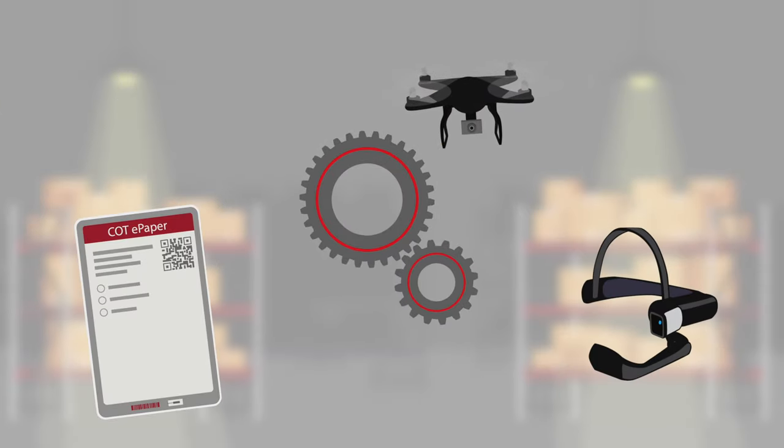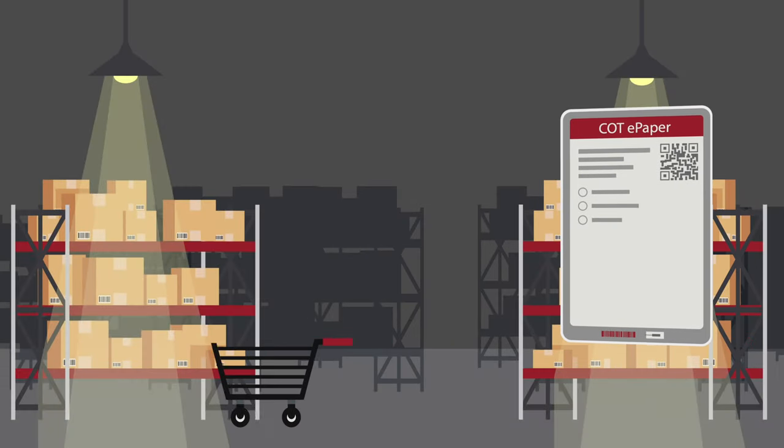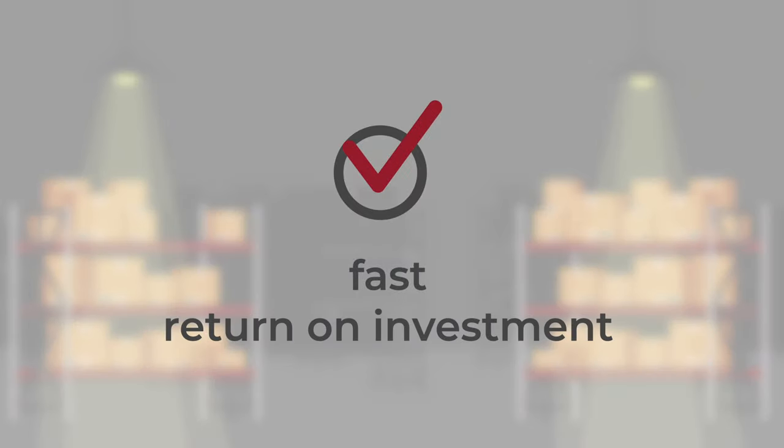By developing individual and sustainable solutions — for example, a digitized print-in solution for picking processes — we offer our customers a fast return on their investment.